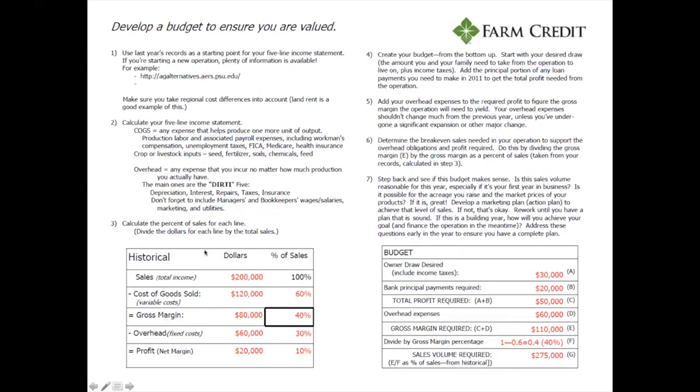Here's a scenario to help explain it. In the historical figures — basically the year before — we had total sales of $200,000, which is 100% of our sales. Cost of goods sold, our variable costs, was $120,000 or 60%. So our gross margin — what we earned before fixed costs — is $80,000 or 40%. Overhead costs, like land rent and utilities, were $60,000 or 30%, leaving a profit of $20,000 or 10% of total sales.